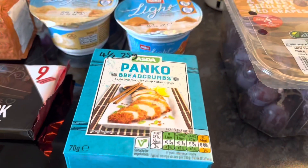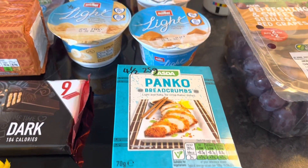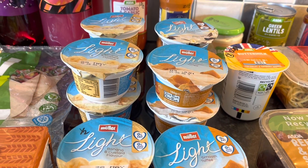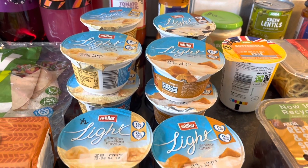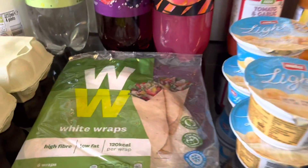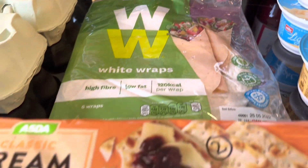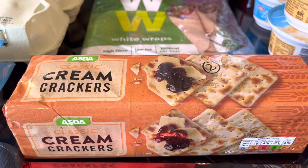Some panko breadcrumbs — 4.5 syns for 25 grams. Then I've got my stash of Müller Lights: banana, smooth toffee, and vanilla — and they're still half a syn each.